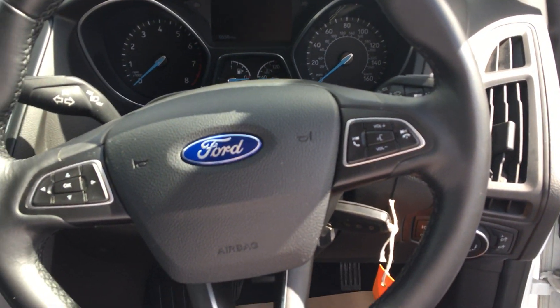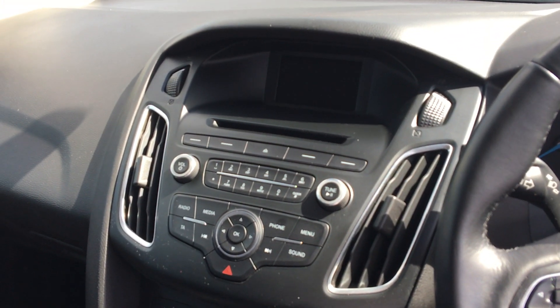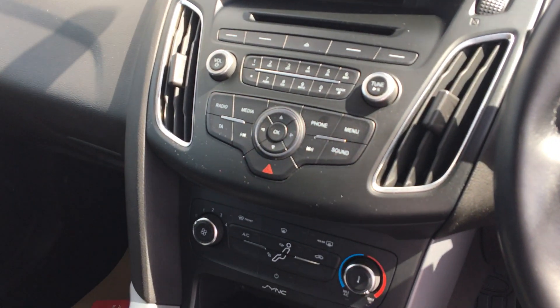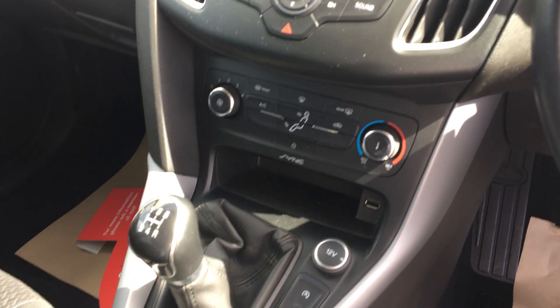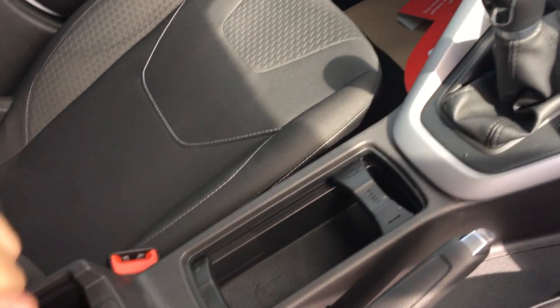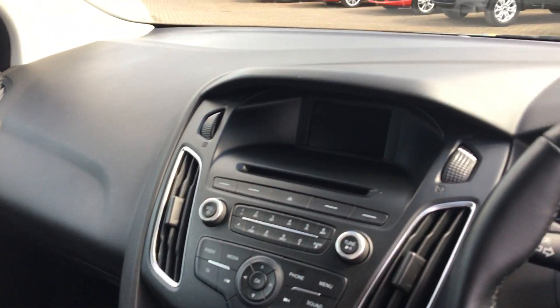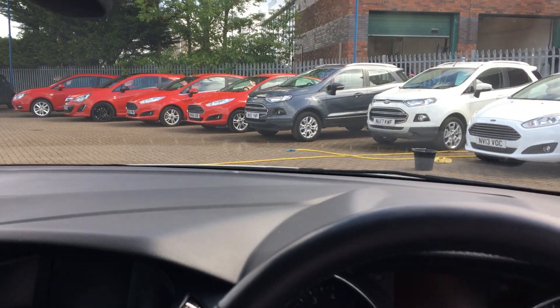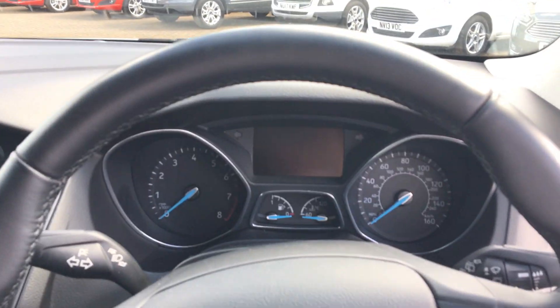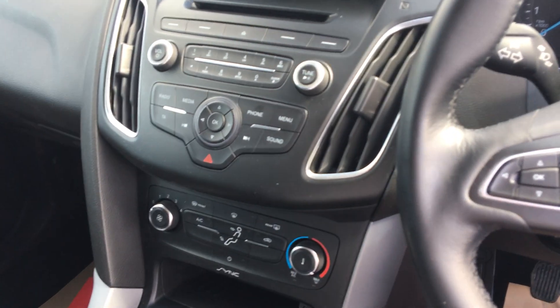The front of the vehicle — we have a multifunctional steering wheel, radio stereo with Bluetooth connectivity, USB support in the centre console and in the armrest, along with auxiliary support, electric windows front, a front window demonstrated quickly, trip computer, and you also get air conditioning.